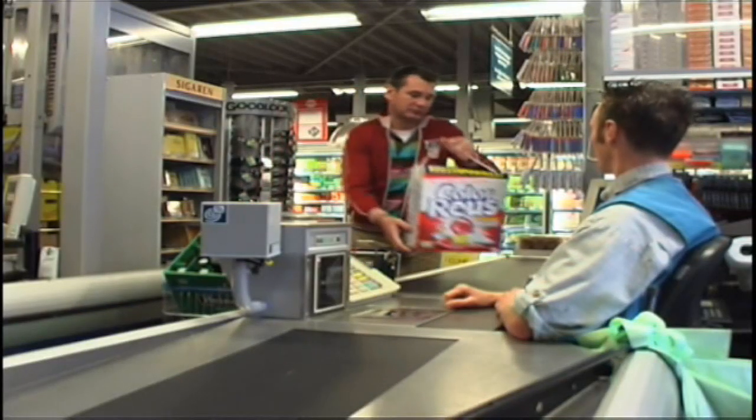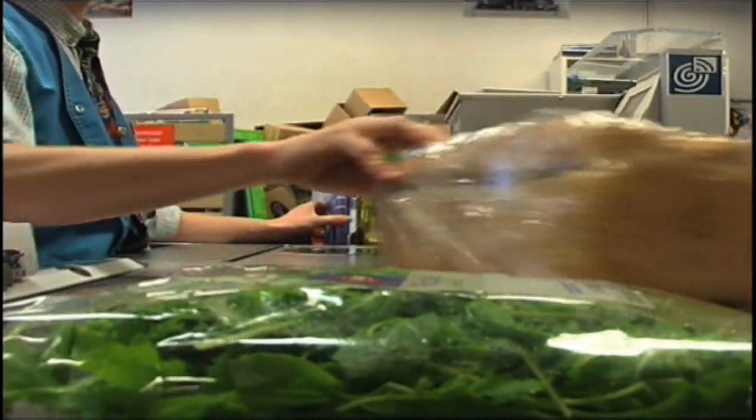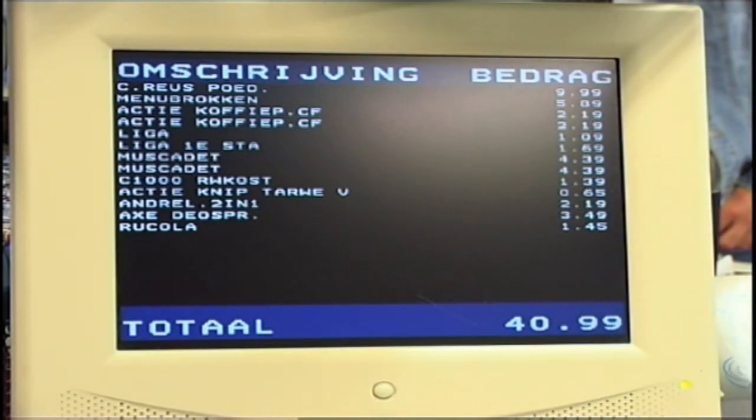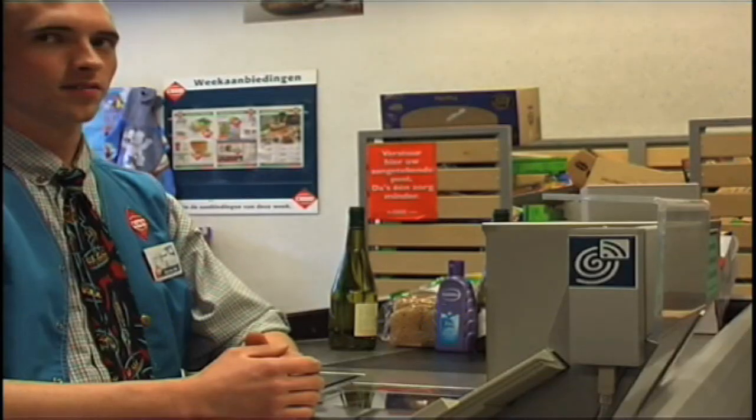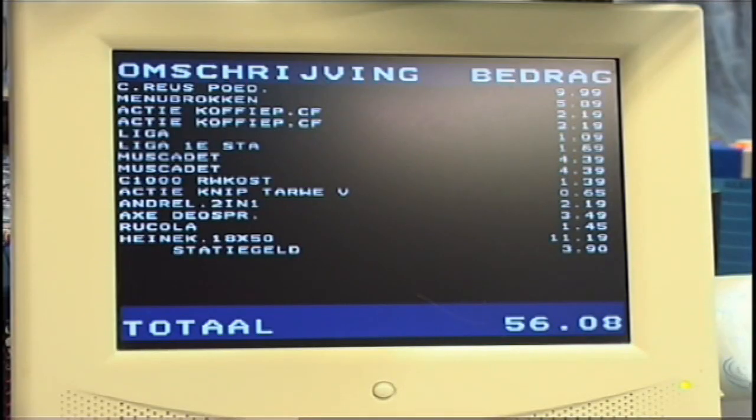After picking up his groceries, he goes to the checkout line. The cash register displays the sum total. The customer holds his phone near the NFC logo. The phone beeps. The empty bottle credit is subtracted from the total.